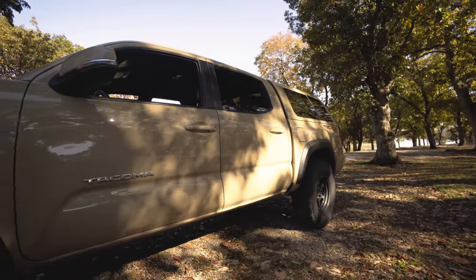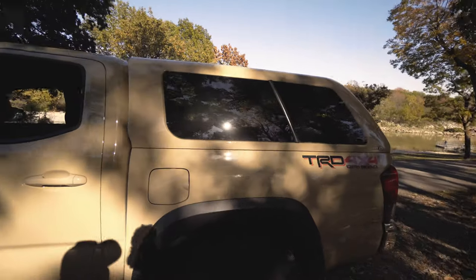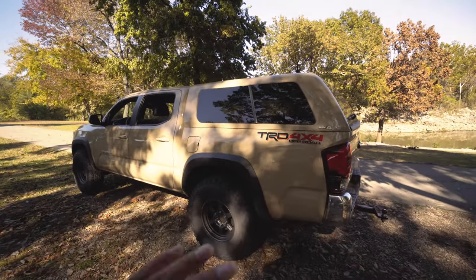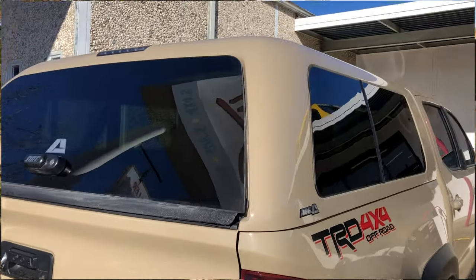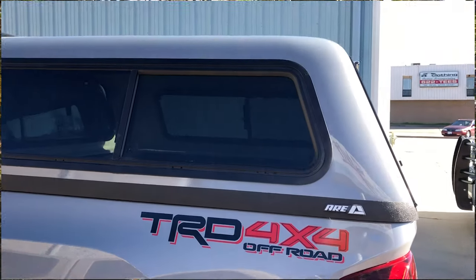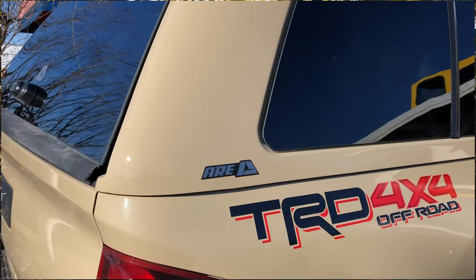The TRD Pro comes with a completely different grill that actually looks really good. But the reason I went with the TRD Off-Road instead of the TRD Pro is that the difference is mainly cosmetics. The suspension is different, but if you're somewhat serious about off-road, you're going to replace that stuff anyway. So for me, TRD Off-Road was probably the best option.